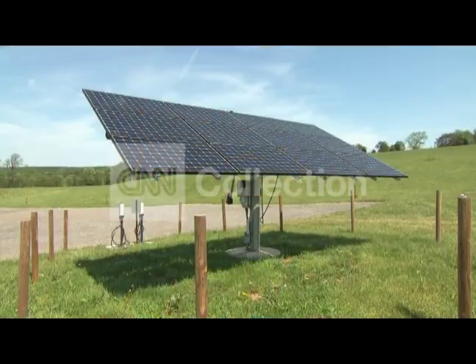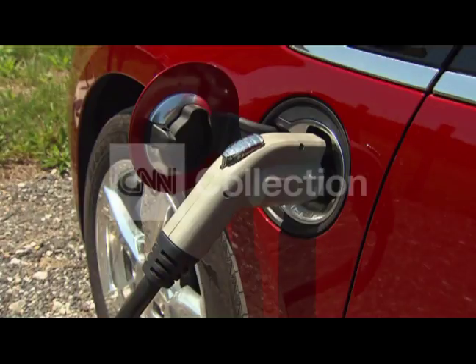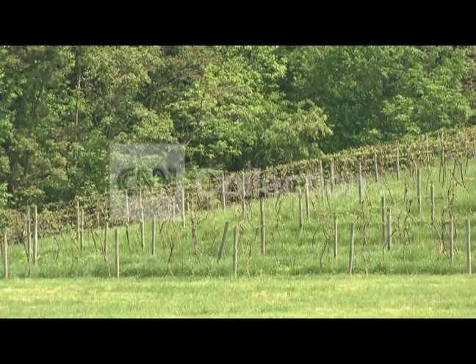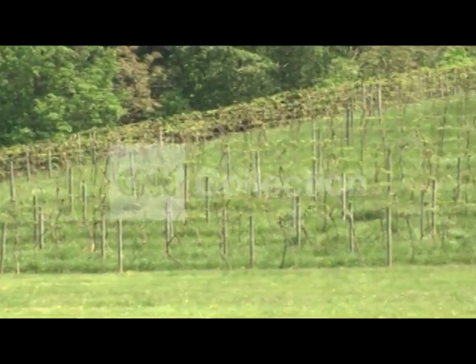The most visible sign is this sun-tracking solar panel that powers an electric car charging station. The vineyards are nurtured with a natural mushroom compost instead of chemical fertilizers. I've eliminated that. I've increased the health of my soil, I've increased the health of my plant, which produces better fruit, which makes better wine.